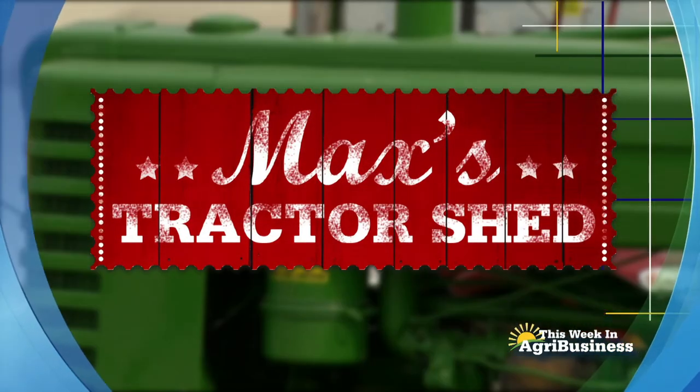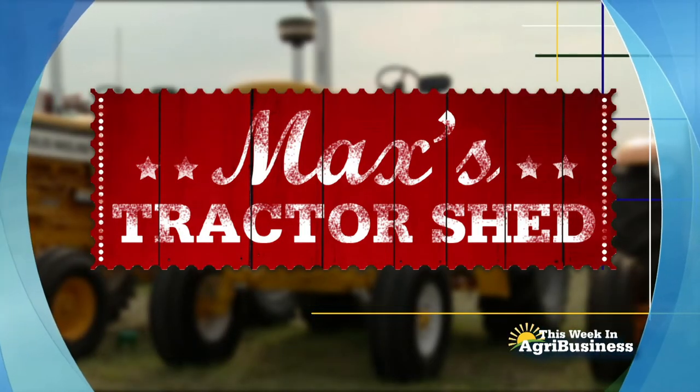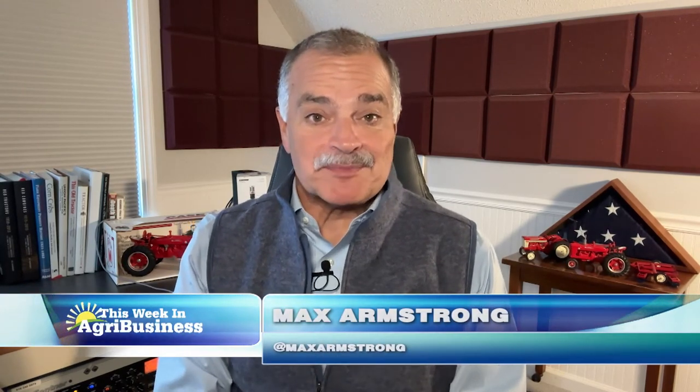Next on This Week in Agribusiness, it's Max's Tractor Shed, spotlighting another great American tractor. At Max's Tractor Shed this weekend, it's a little bit different — there's no tractor in the spotlight. Instead, it's a corn chopper.